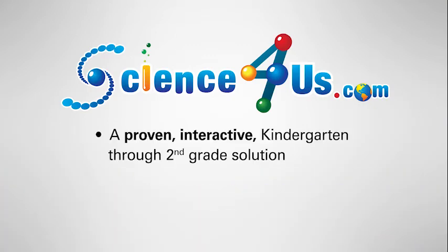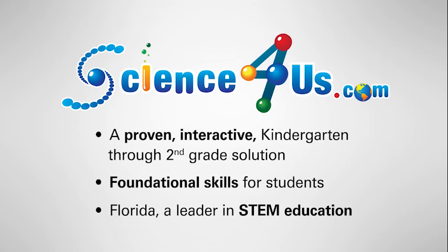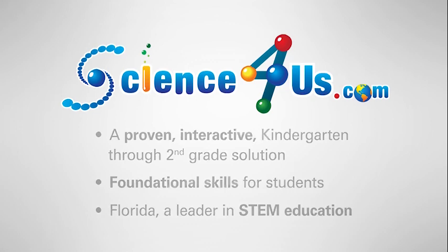In summary, Science4Us provides a proven, interactive kindergarten through second grade solution to teaching science in a way that is not possible through textbooks and traditional classroom practices. Science4Us builds the foundational skills needed for students in their formative years and leads the way for all learners to graduate into future STEM professionals right here in Florida.